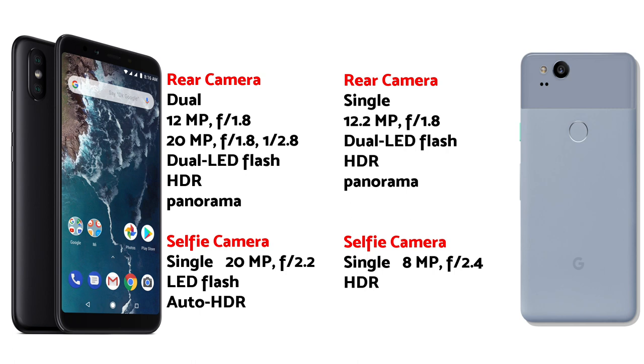In this video we're going to compare the picture quality of the Xiaomi Mi A2 versus the Google Pixel 2. On screen you have the camera specs for both smartphones — feel free to pause and have a look. Please remember this is only a picture comparison, there are no videos.